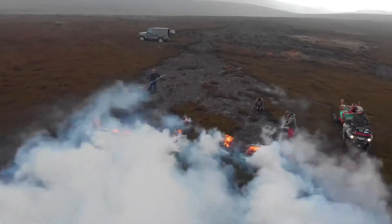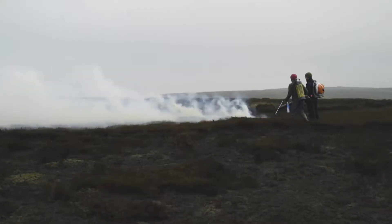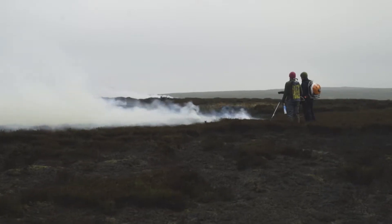The advantage of a cool burn is that your heather will grow back quickly. It also leaves any mosses that are there.